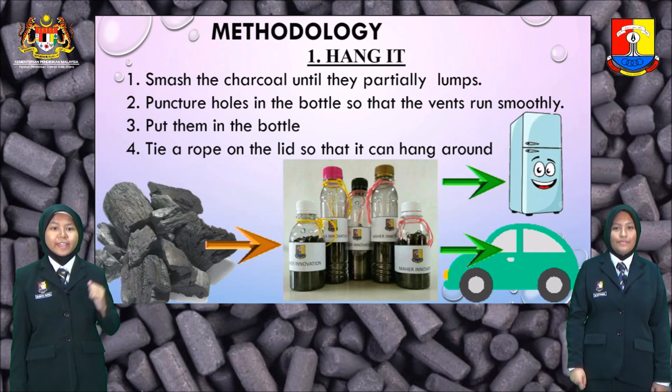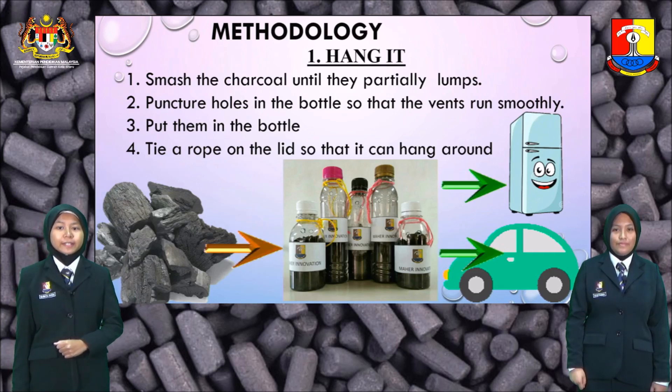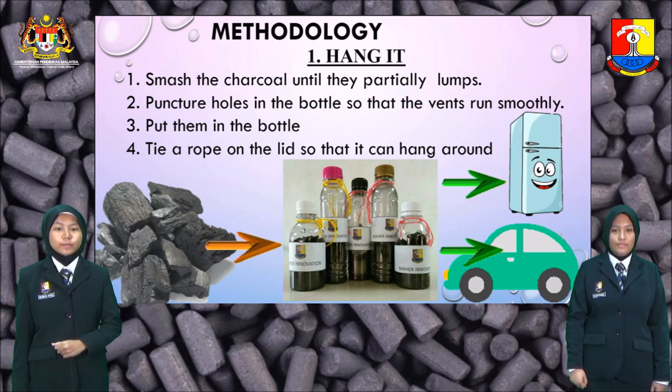This is the methodology for the hanged product. First, smash the charcoal until they are partly lumps. Second, puncture holes in the bottle so that the vents run smoothly. Third, put them in the bottle. And lastly, tie a rope on the lid so that it can hang around.